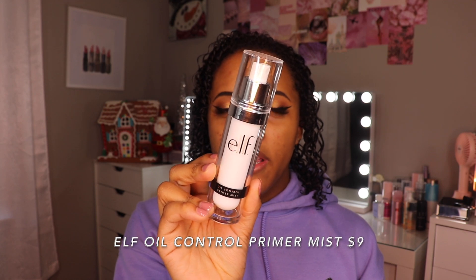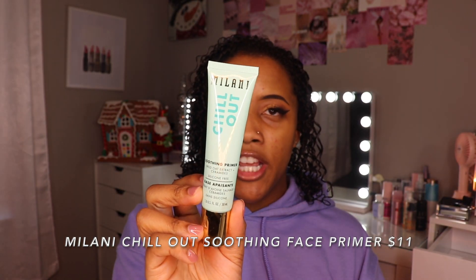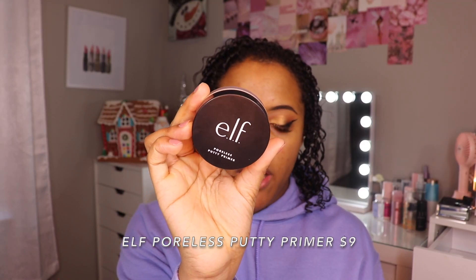Good morning. I went ahead and washed my hair this morning and decided to do some eyeshadow with some winged liner. I'm going to start by using this e.l.f. Oil Control Primer Mist. For hydrating primer, I'm going to be using this Milani Chill Out Soothing Primer that is silicone free. This stuff feels so amazing on the skin — the most creamy, hydrating, cooling texture. I went ahead and did a face mask yesterday and put extra moisturizer underneath my eyes. They're not as dry as they were yesterday from when I had that awful allergic reaction. For pore filling slash mattifying primer, I'm going to use this e.l.f. Poreless Putty Primer — this is the pink one — just targeting the T-zone.